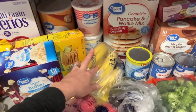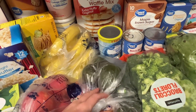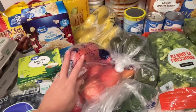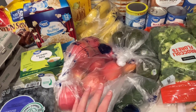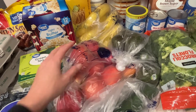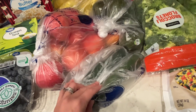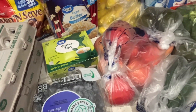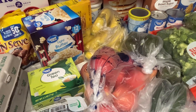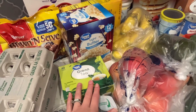Bananas — we go through a ton of bananas in this house. Avocados — I get them every single week. Apples — I got 10 apples this week and I hope it lasts us; my family just eats apples up a storm. Some zucchini for dinner one night this week. Blueberries — lots and lots of fruit. We go through lots of fruit, especially with the boys being home from school, lots of fruit snacking.